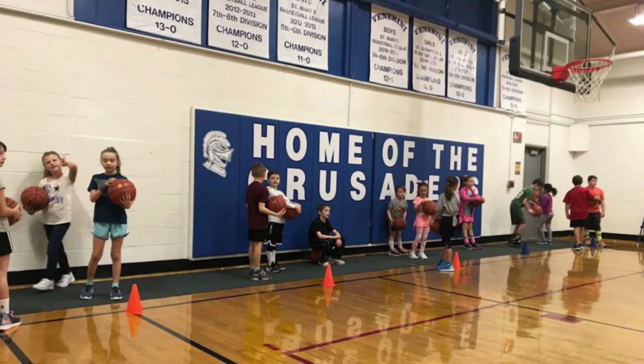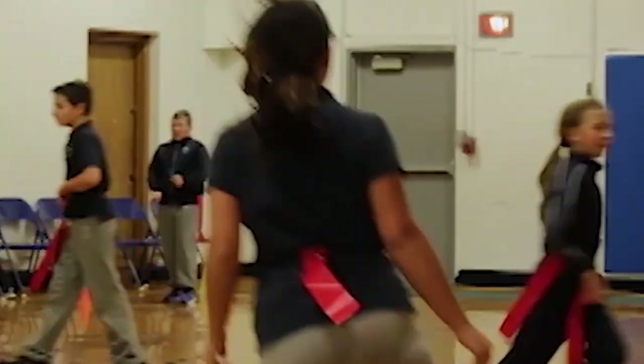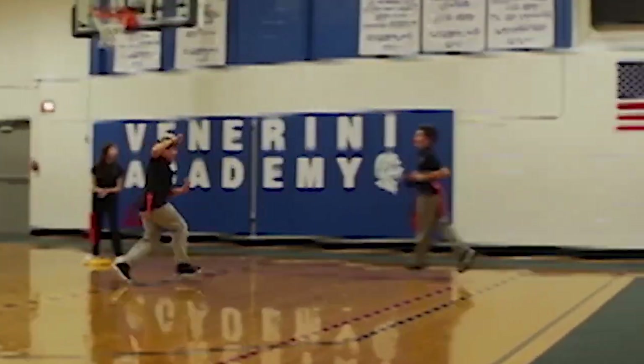Now we're in the Venerini gym. This is where all of our physical education classes take place. Mrs. Stevo does those once a week with each grade level, all the way from 2.9 through 8th grade. They will do different games, fitness challenges, as well as leadership and team building activities throughout their gym class.